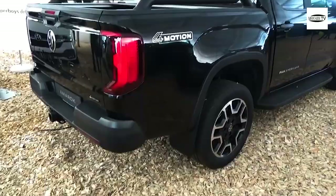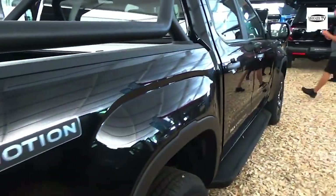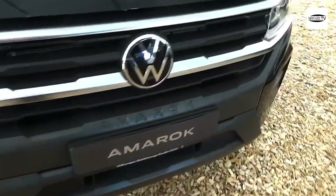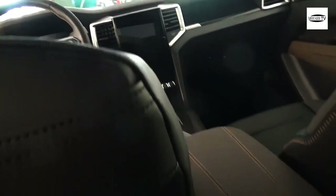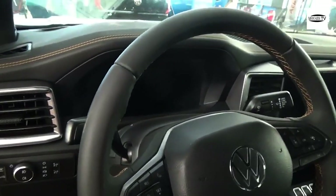It's available exclusively in top-spec Aventura trim, priced from $79,990 before on-road costs. You can get the same trim level but with a 3.0-liter turbo diesel V6 for the same price. There are no direct rivals with petrol power, though the more focused Ranger Raptor is $86,790 before on-road costs and packs a twin-turbo petrol V6.